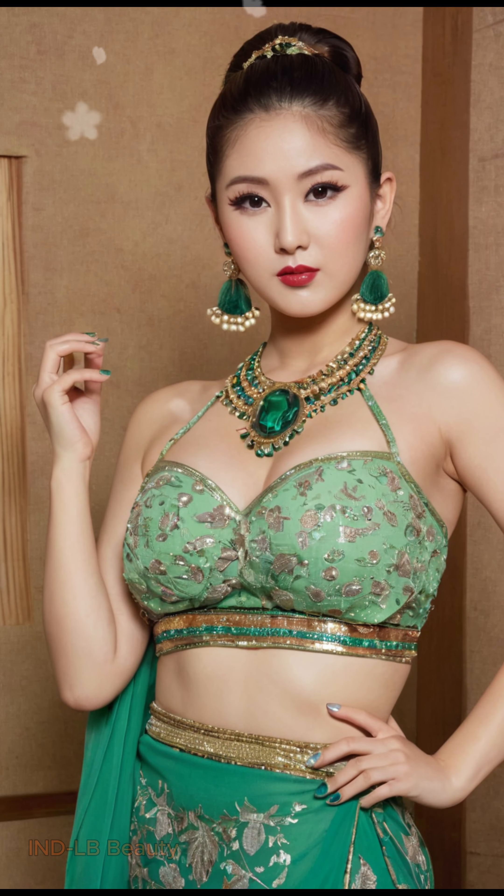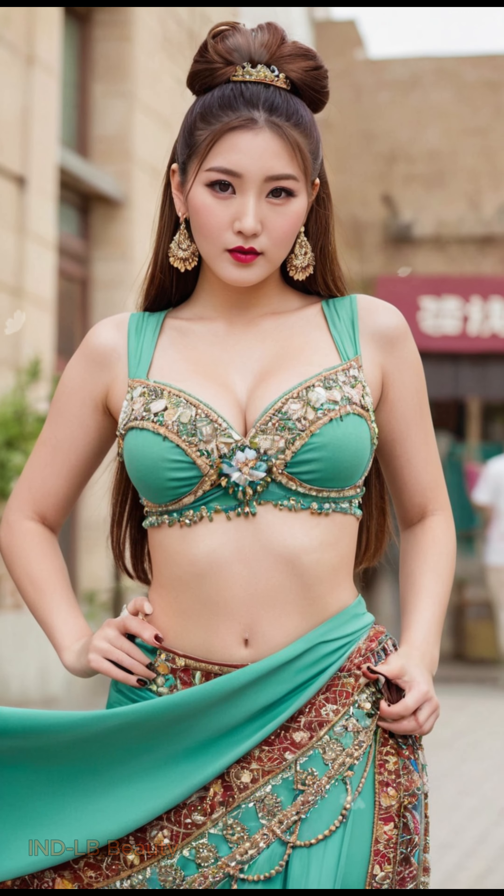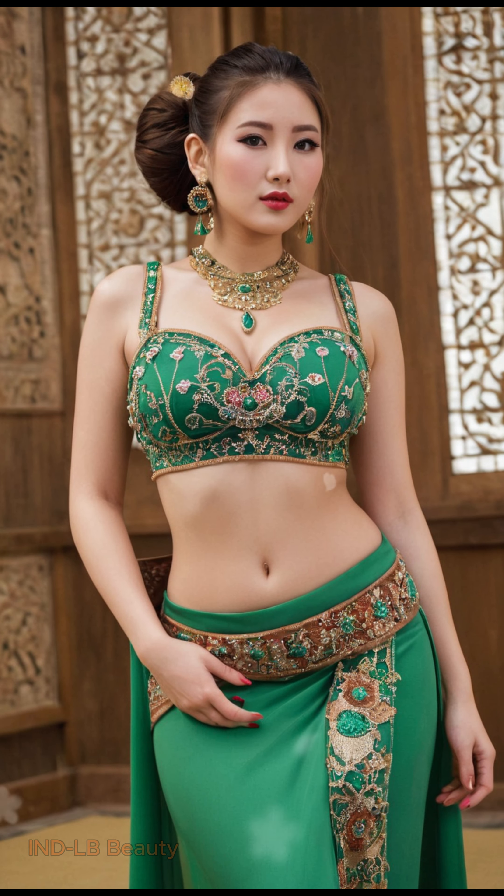Step onto a vibrant rhododendron path where nature's vibrant tapestry flawlessly complements the elegance of Indian fashion. Witness a breathtaking display of AI-generated visuals showcasing a stunning 24-year-old model adorned in a unique fusion of modern and traditional attire.